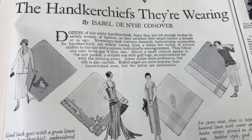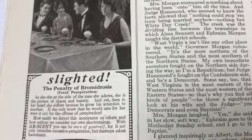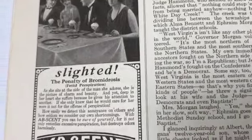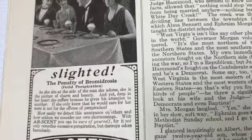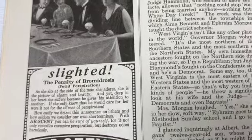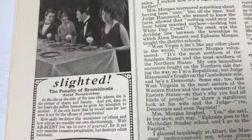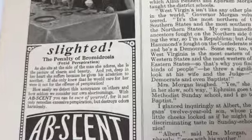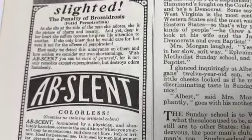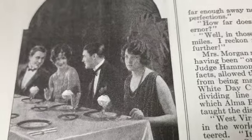That's pretty great. Oh look how corny this is - 'Slighted: the penalty of bromadrosis - fetid perspiration.' That's pretty funny. 'As she sits at the side of the man she adores, she is a picture of charm and beauty, and yet deep in her heart she suffers because he gives his attention to another. If she only knew that he would care for her were it not for the offense of perspiration - will you use Absente?' Oh I get it. Well, you got to feel bad for her - I'm sure she's a very nice person.